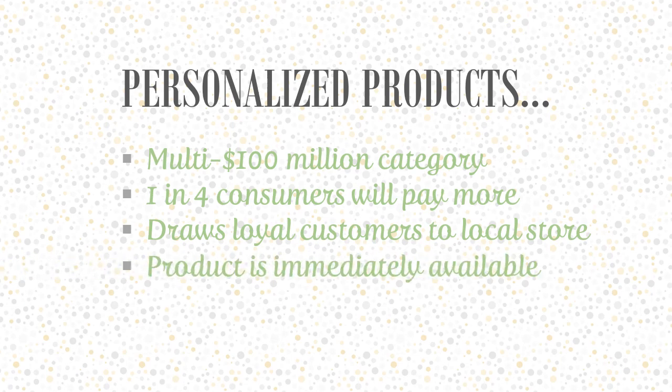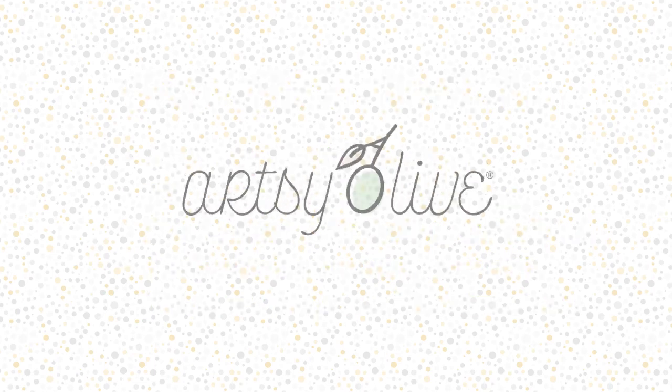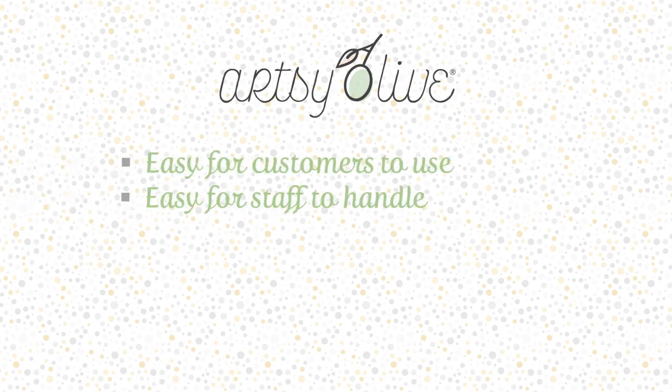Personalized products help you compete with online stores. Introducing Artsy Olive — the store personalization program that's easy. Easy for customers to use, easy for staff to handle, and easy on inventory to manage.